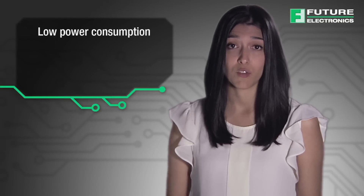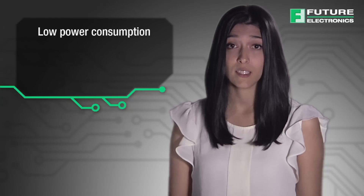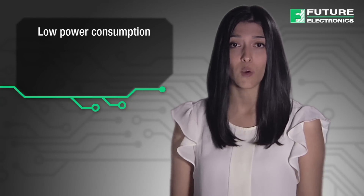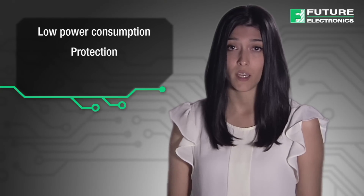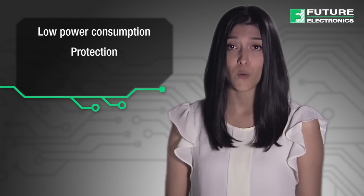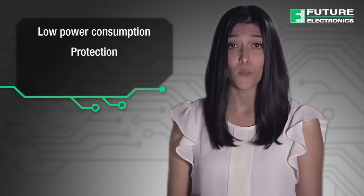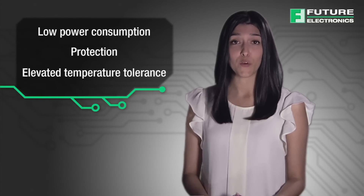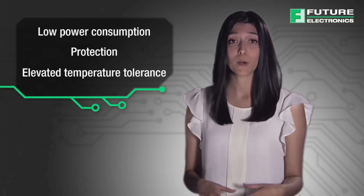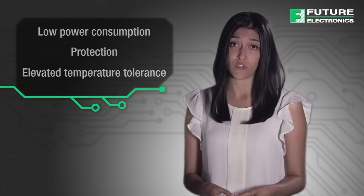Photomos provides the following benefits. The low power consumption offered in a typical optically isolated relay requires 10 to 20 times less power than an equivalent electromechanical relay. And thanks to a built-in protective circuit and our latching-type models, Photomos can safeguard motors, power supplies, and other industrial devices from possible disturbances on the output side. The elevated temperature tolerance offered in the Photomos protective circuit can play a particularly important role when the relay must perform at elevated operating temperatures.